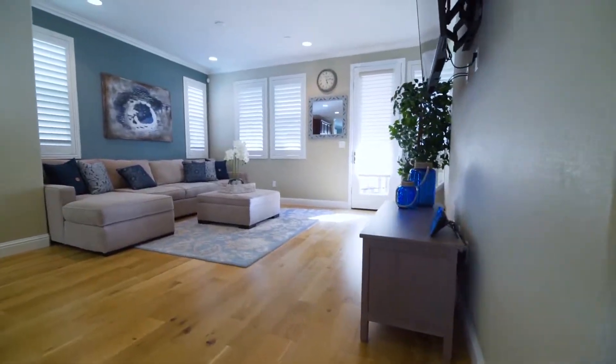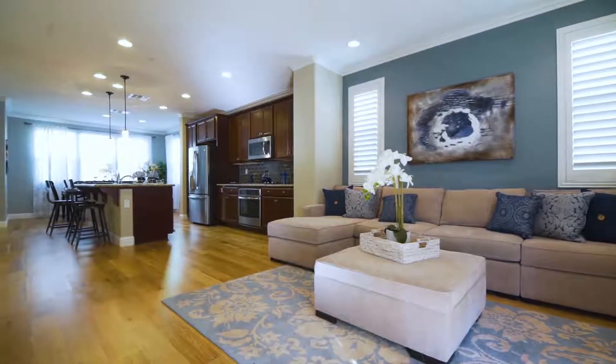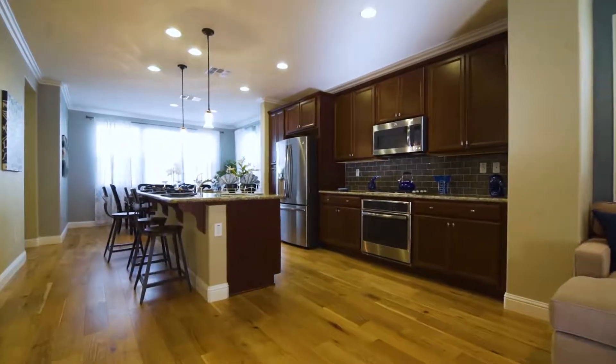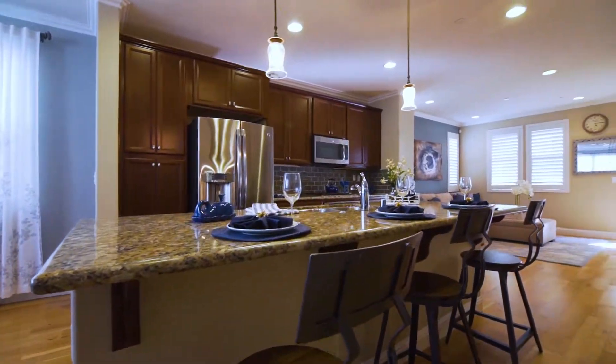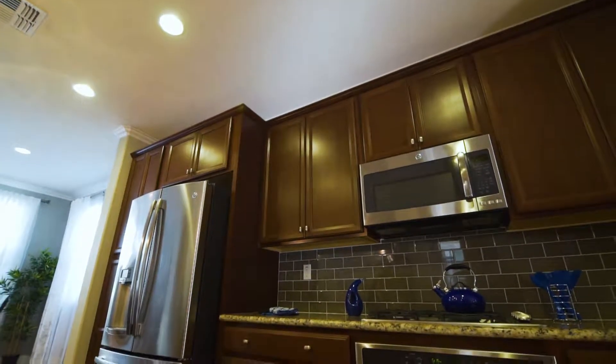The second floor comes with can lighting, hardwood floors, and a half bathroom for guests. The open and spacious kitchen has plenty of cabinets for storage and also comes with a large chef's island with stool seating. You have granite kitchen countertops, stainless steel appliances, and a full backsplash behind the stove.